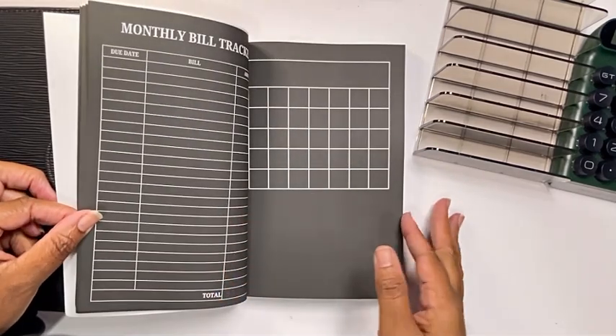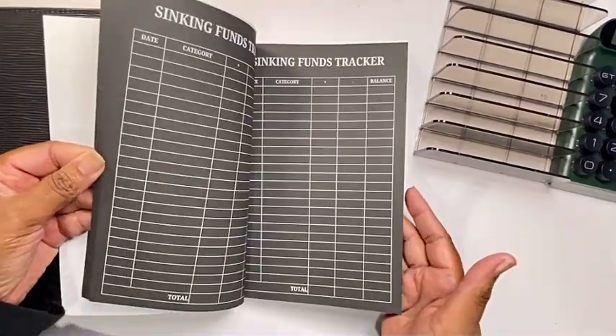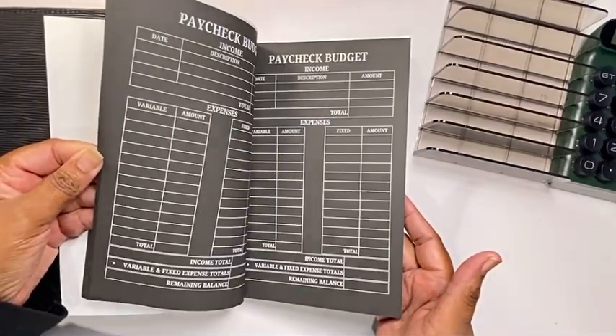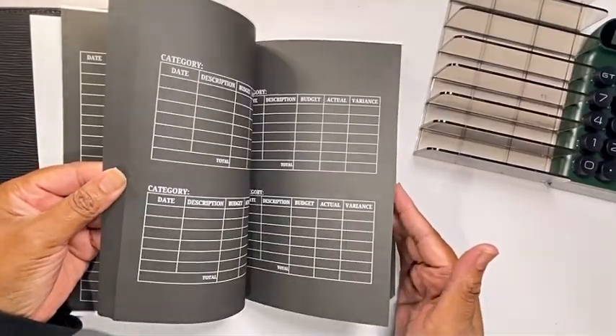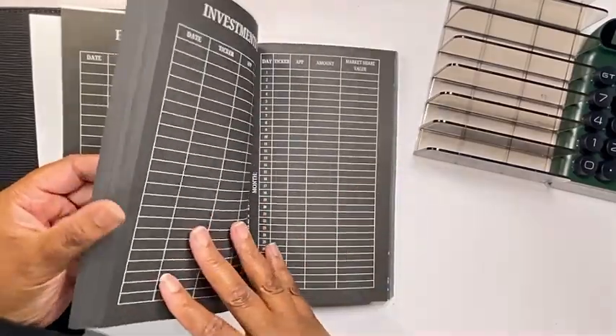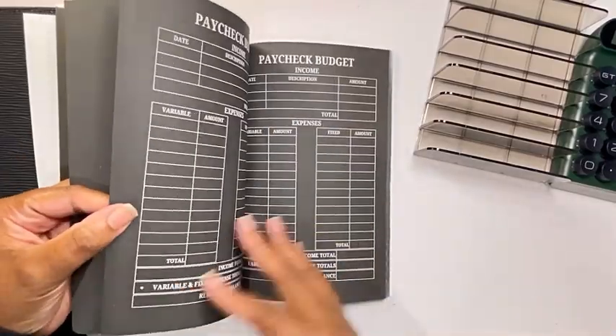And then a notes page. It just starts over from month to month, the same thing. The quote with investing in your future is a repeat in front of another month, but I do have a Warren Buffett quote and a few other budgeting quotes to start the month off.